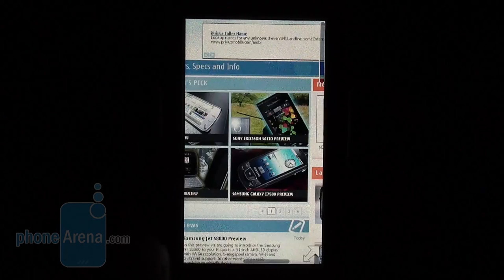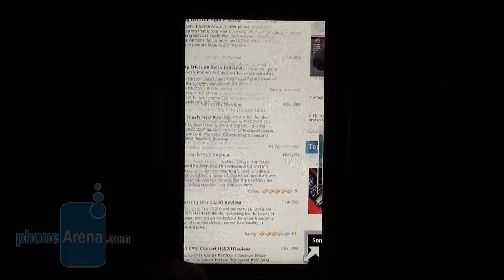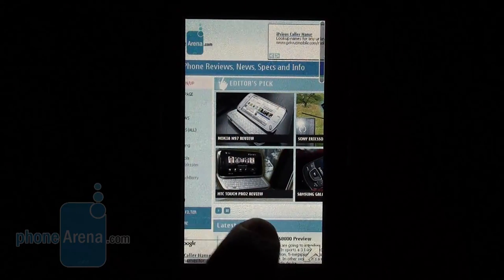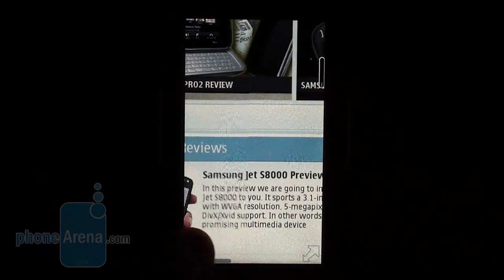Basically, scrolling movement goes on and doesn't stop the second you move your finger away from the screen. Web pages and their flash elements, including the YouTube player, load with almost no issues and navigation on such a large screen makes for a great experience indeed.